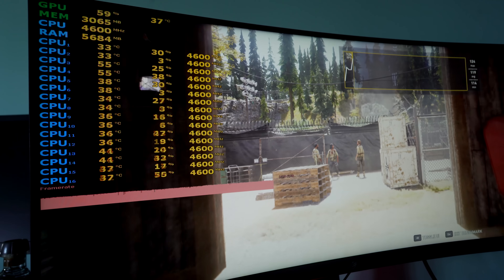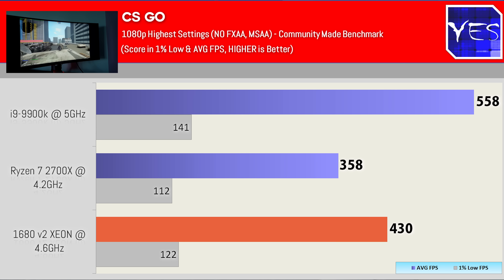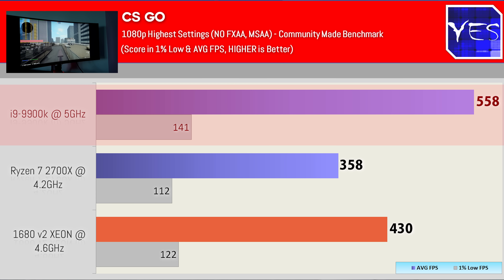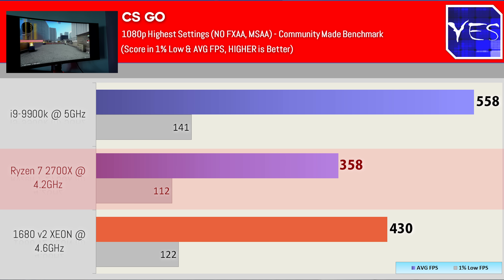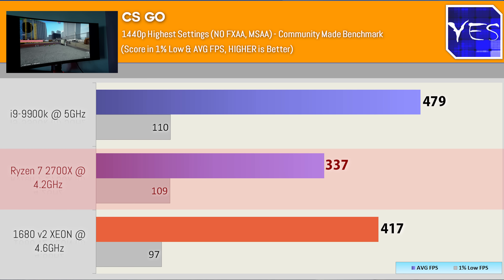First up, pulling up CSGO. At 1080p, we saw the 9900K coming out well ahead of the pack with 558 average FPS and a 1% low of 141. Contrast that to the 1680 V2, which was getting 430 average FPS with a 1% low of 122. Then the Ryzen 7 2700X was getting 358 FPS. So in CSGO, this was probably the weakest showing for the Ryzen CPU.